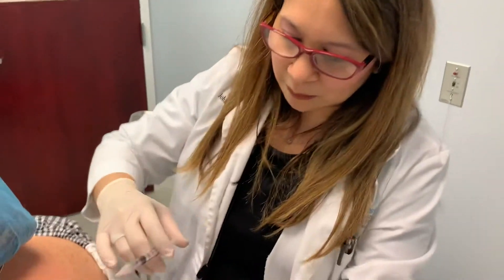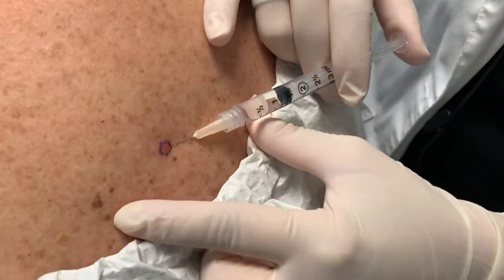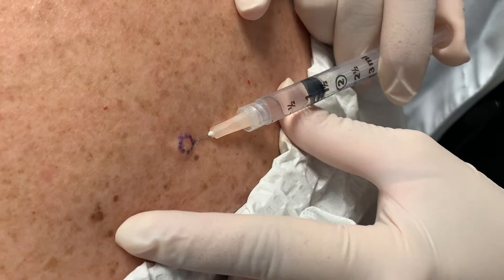What I'm going to do is numb it up. I marked it up and then I'm going to numb it up here. Here we go — a little poke. I'll inject a little bit of lidocaine in there. Are you okay? Yeah.